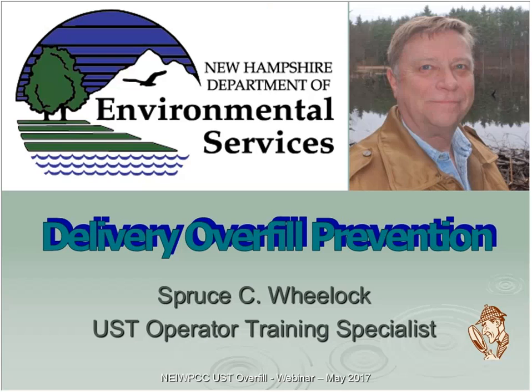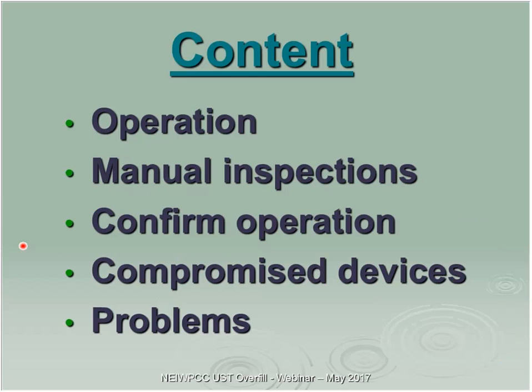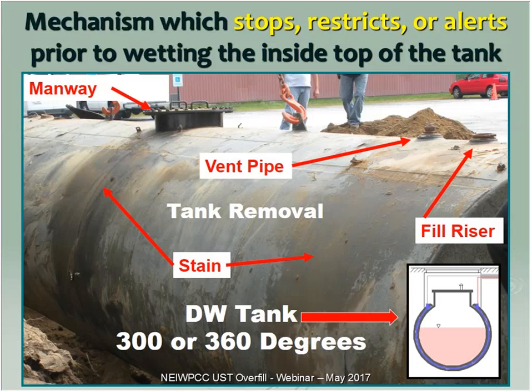First off, it's a mechanism which stops, restricts, or alerts prior to wetting the inside of the tank. In New Hampshire, all our tanks are now double-walled. In the early days there were only 360-degree wraps, so the very top section was not double-walled. Currently with all new tanks there are 360-degree wraps — but if you look at a removed tank, most of our contamination is where the fittings are, because that's still single-wall and that's where we're getting most of our contamination these days.